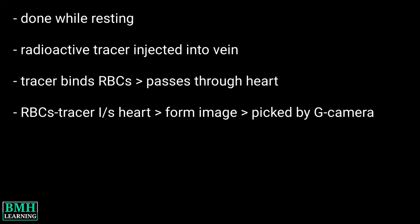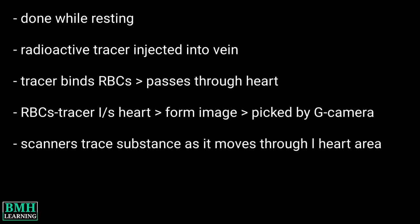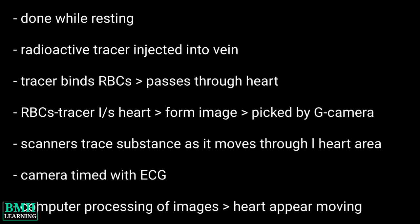The RBCs inside the heart that carry the material form an image which is picked up by a specialized gamma camera. These scanners trace the substance as it moves through the heart area. The camera is timed or synchronized with an electrocardiogram. Then a computer processes the images to make it appear as if the heart is moving.